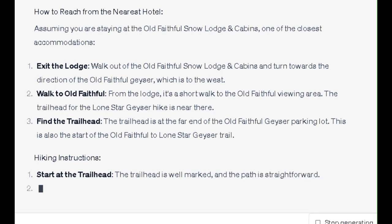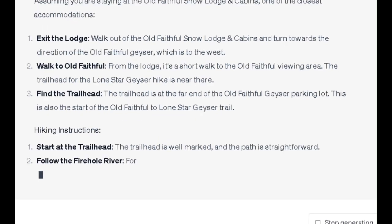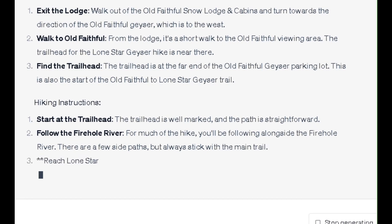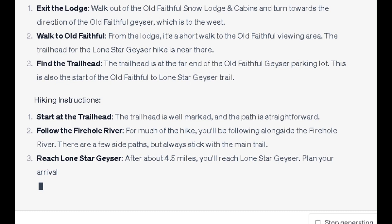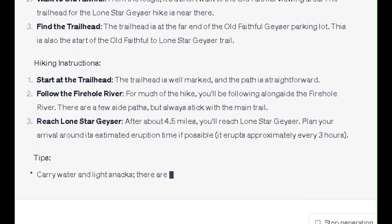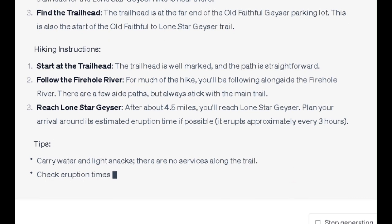Hiking Instructions: 1. Start at the trailhead — it is well marked and the path is straightforward. 2. Follow the Firehole River — for much of the hike you will be following alongside the Firehole River. There are a few side paths, but always stick with the main trail. 3. Reach Lone Star Geyser — after about 4.5 miles you will reach Lone Star Geyser. Plan your arrival around its estimated eruption time if possible; it erupts approximately every 3 hours.